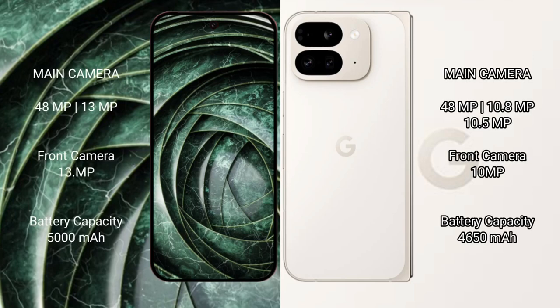The Google Pixel 9a features a dual rear camera setup with a 48MP main lens plus a 13MP ultrawide, and a 13MP front camera.